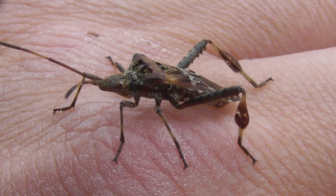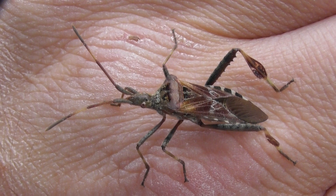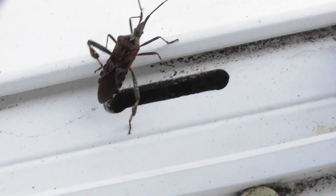It can fly, obviously. I'm going to let it go. Just kind of a glimpse of orange under its wings then.